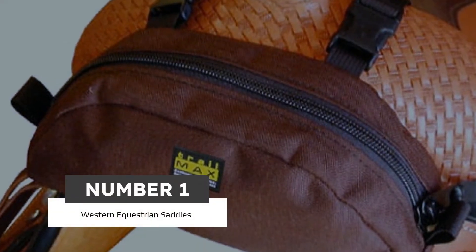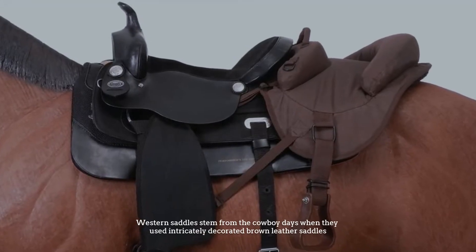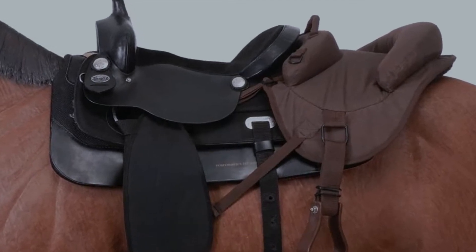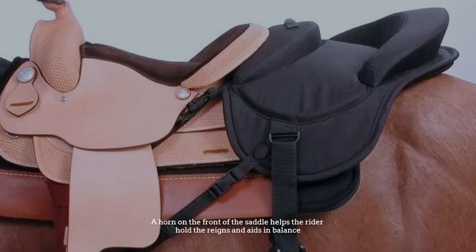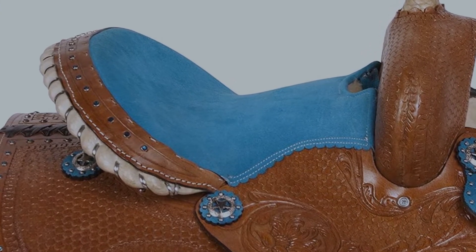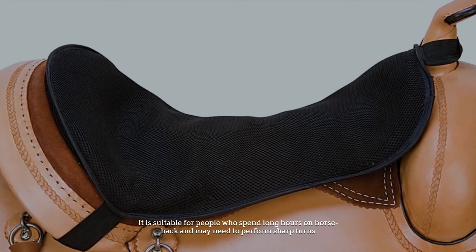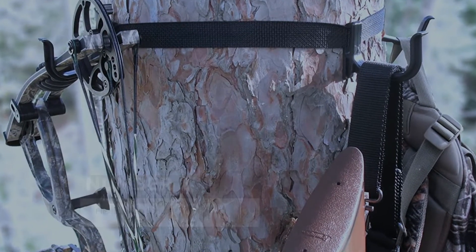Number one: most popular western equestrian saddles. Western saddles stem from the cowboy days when they used intricately decorated brown leather saddles. A horn on the front of the saddle helps the rider hold the reins and aids in balance. These saddles are designed to be sturdy and comfortable to assist ranch hands, suitable for people who spend long hours on horseback and may need to perform sharp turns.